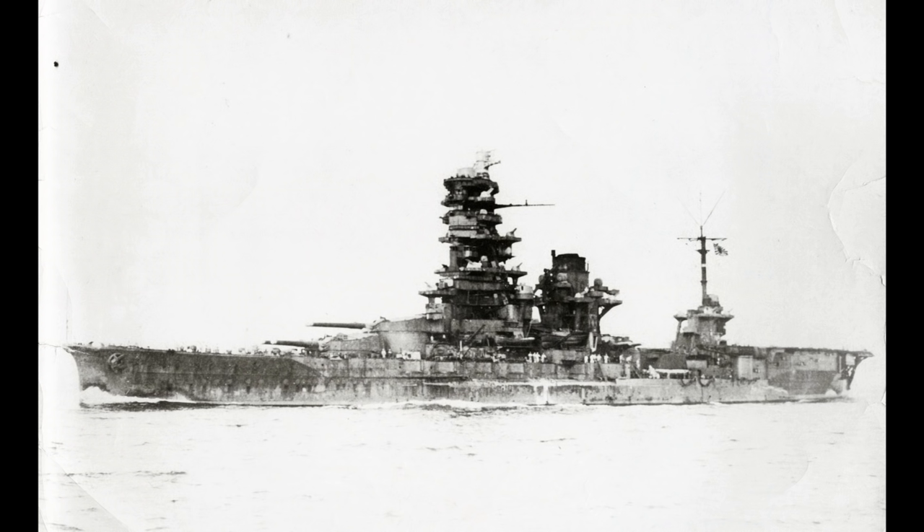Next up, at the number nine slot, we have the Issei-class battleships in their hybrid carrier conversion form. These are failures of such a huge degree.